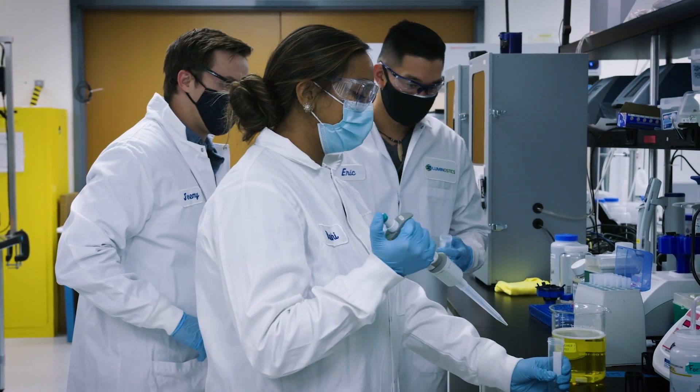We all care about making healthcare more affordable and more accessible, and I think diagnostics are going to play a huge role in that.